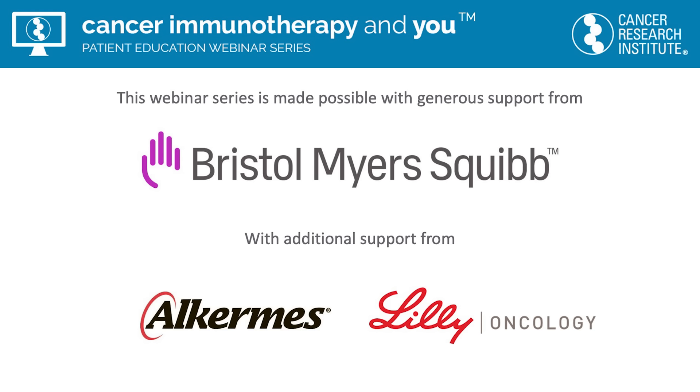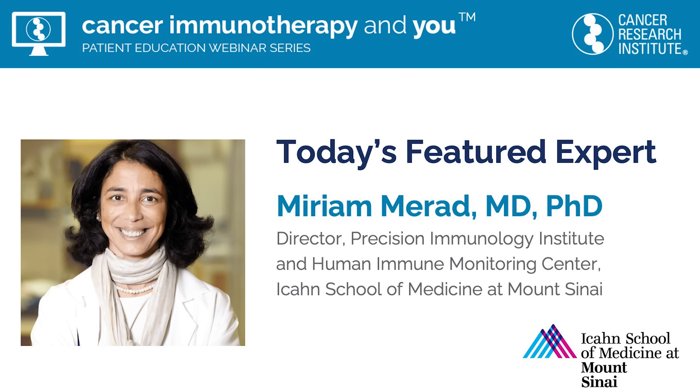Before we begin, I'd like to quickly thank the generous sponsors of this webinar series, Bristol-Myers Squibb, as well as Alchemies and Lilly Oncology. It is my pleasure to introduce today's featured guest, Dr. Miriam Murad, Director of the Mark and Jennifer Lipschultz Precision Immunology Institute and Human Immune Monitoring Center at the Icahn School of Medicine at Mount Sinai in New York City. Dr. Murad is an internationally acclaimed expert in myeloid cells like dendritic cells and macrophages, and a member of the CRI Scientific Advisory Council.